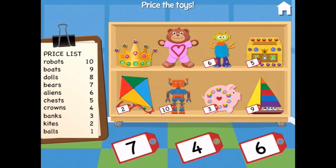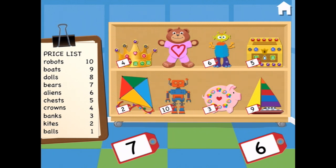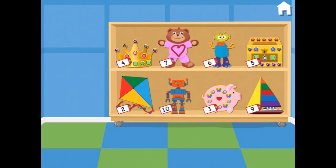Can you price the rest of these toys? Okay, so the crown — crowns are $4. And the bears are $7. Terrific.